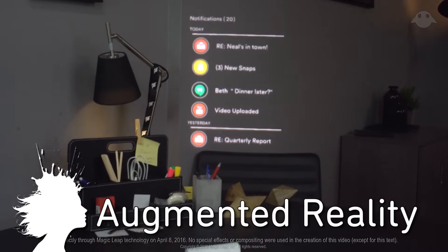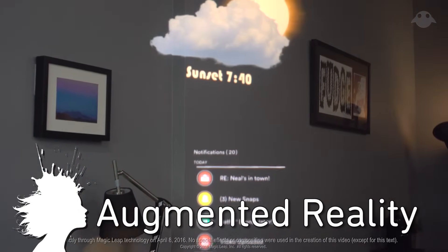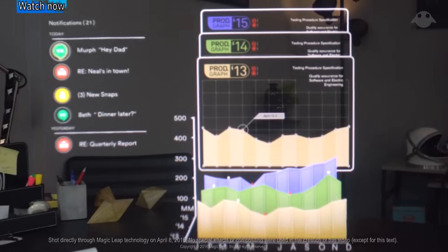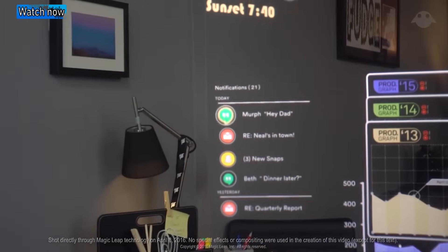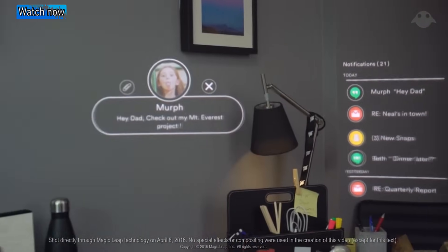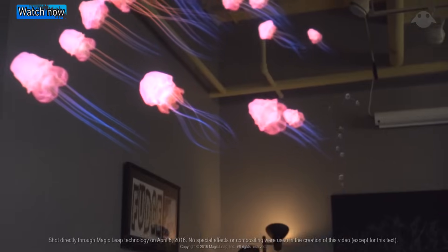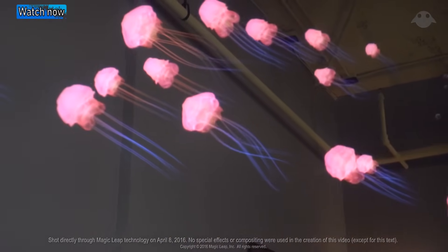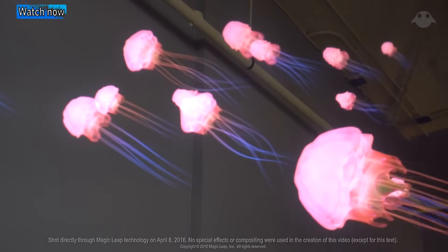Check out this new augmented reality demo from Magic Leap — this video is shot through the mixed reality technology. I'm going to leave you with an animation from NASA on the future of space exploration, and as always, thanks for watching.